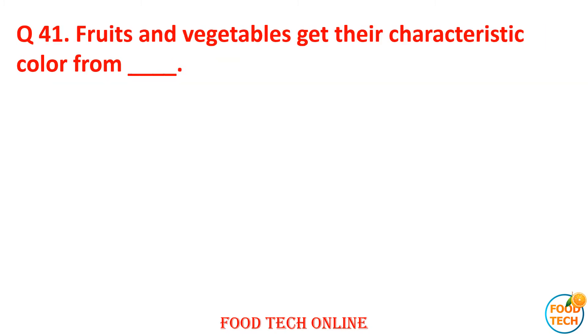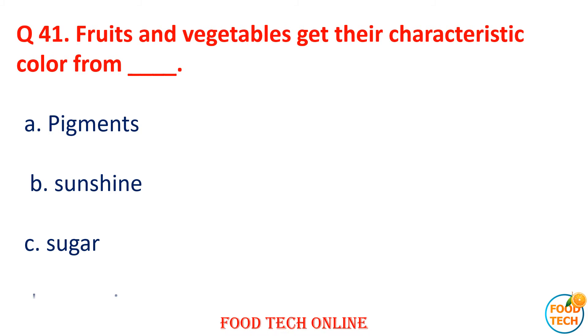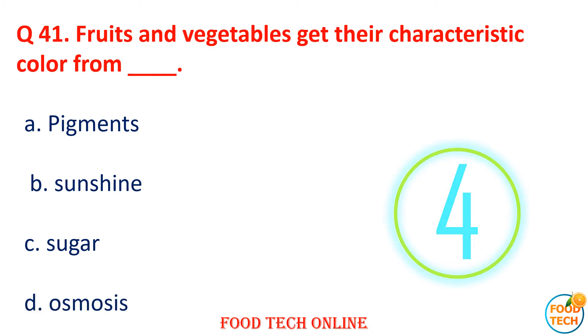Question 41: Fruits and vegetables get their characteristic color from dash. A. Pigment, B. Sunlight, C. Color, D. Osmosis. Answer: A. Pigments.